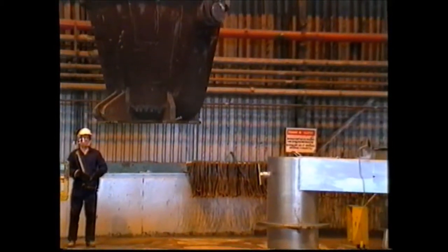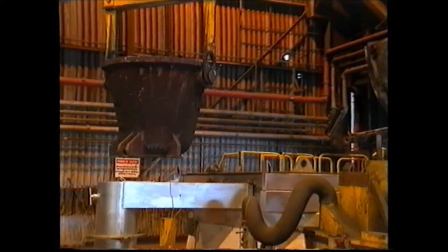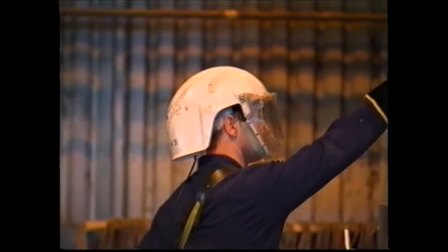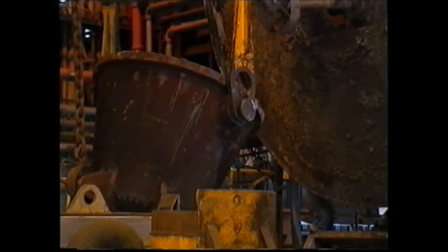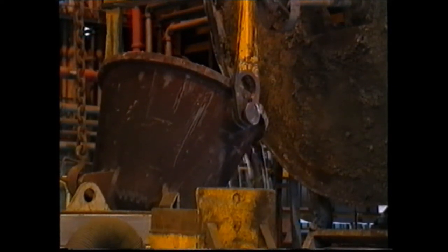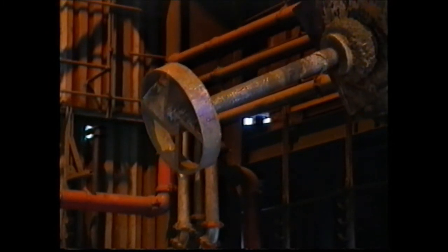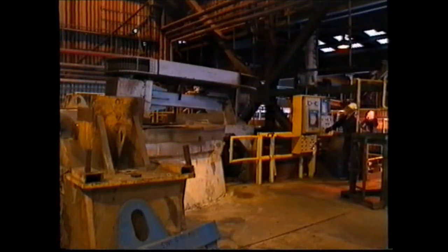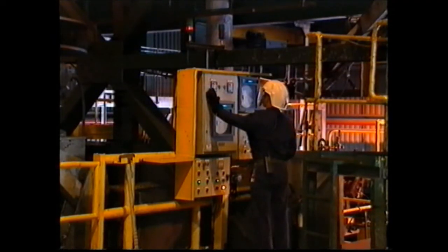The molten metal is then transferred from the smelter to a refining kettle. Britannia ensures a safe and hygienic environment for employees, so they're able to operate to the highest professional standards. The molten lead is mixed with other elements in the kettle to meet customers' specifications, and its temperature is constantly monitored.